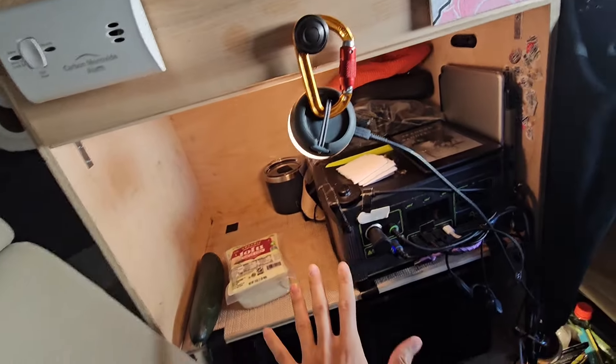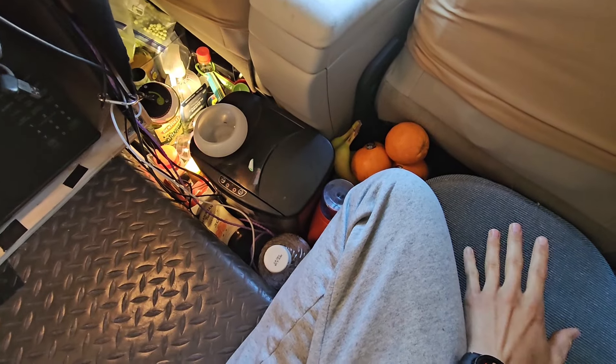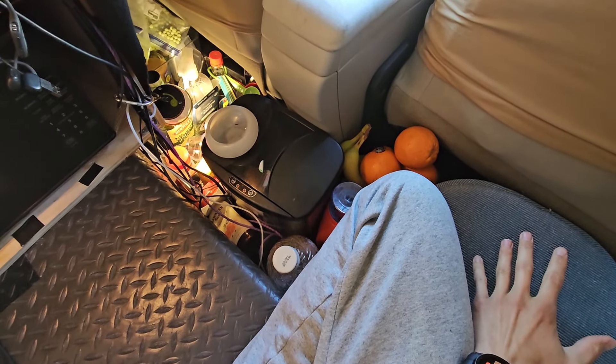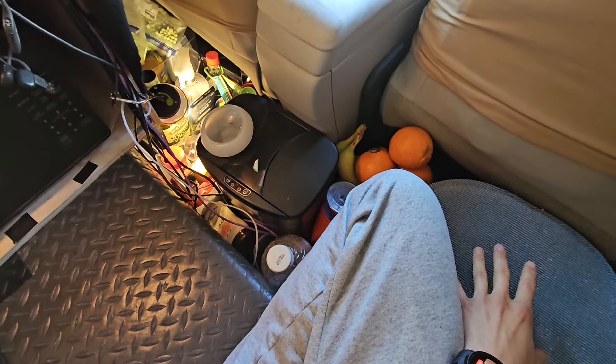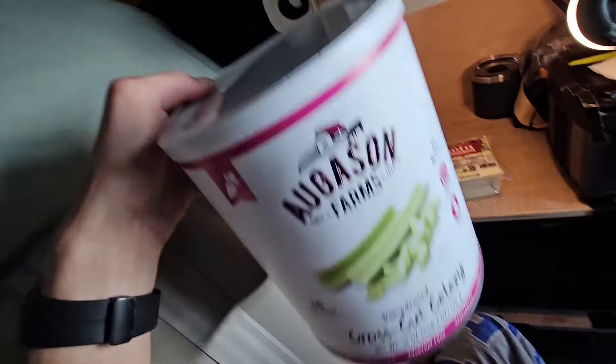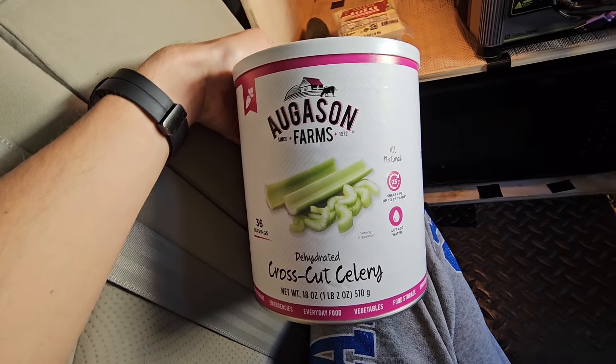Everything else is shelf stable and does not need to be refrigerated. I do have a refrigerator, but I turn it off at night because the vibrations wake me up a bit. So anything that needs to be refrigerated, I buy and use that day. Back here I have these freeze-dried Augustin Farm cans — I usually have two or three of these.